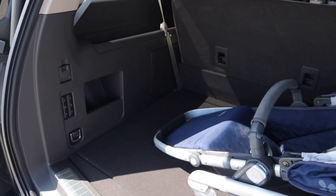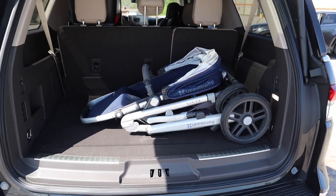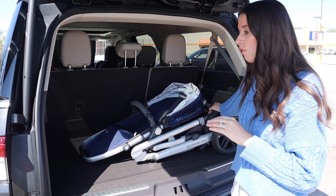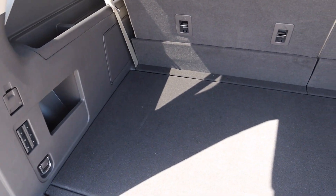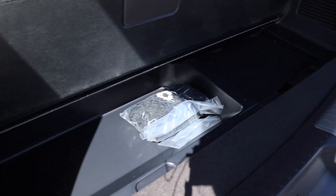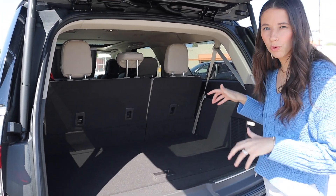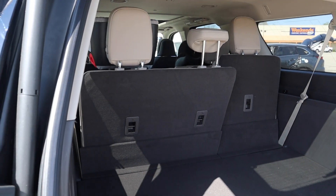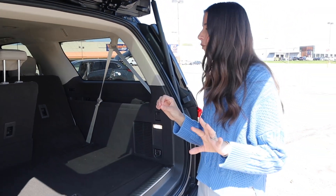Let's take a look at this trunk space. I have an UPPAbaby Vista stroller in here and it obviously fits. For some other extended wheelbase options the trunk is bigger — the Wagoneer is much bigger and I think the Escalade is a little bigger too — so the Navigator L is slightly smaller on that front, but still plenty of trunk space for a stroller and a week's worth of groceries. Underneath the floor there's a little storage area. What I love is you can control both the second and the third row from the trunk, which is so great for busy parents — just press the button for the third row and it automatically folds the seats. And it's a press-and-release, not hold-and-wait.